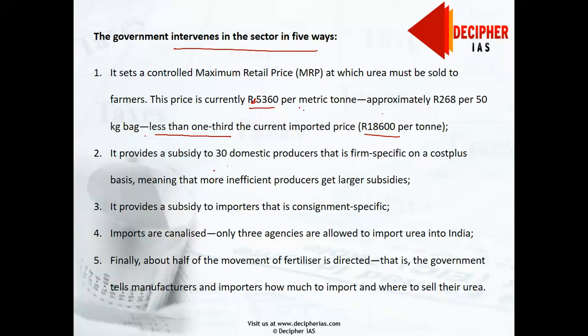The government also provides a subsidy to 30 domestic producers, and this subsidy is firm-specific. It is provided on a cost-plus basis, meaning that more inefficient producers get larger subsidies — the greater the cost, the greater the subsidy. Therefore, producers are not inclined to raise their efficiency, because doing so would reduce their subsidy share.